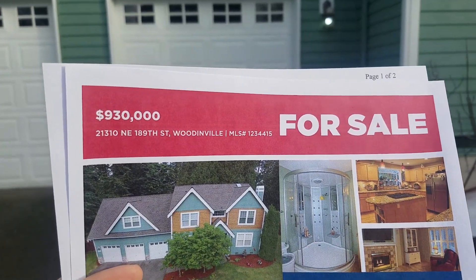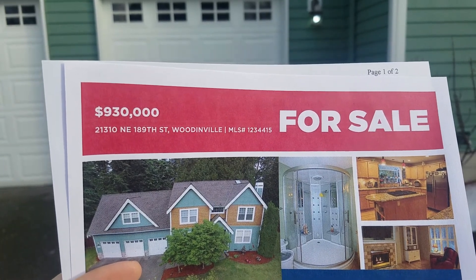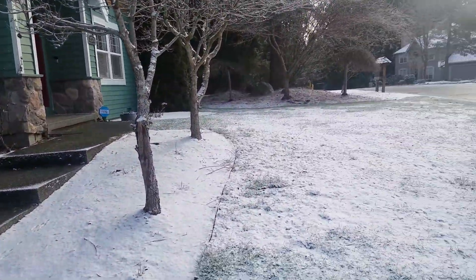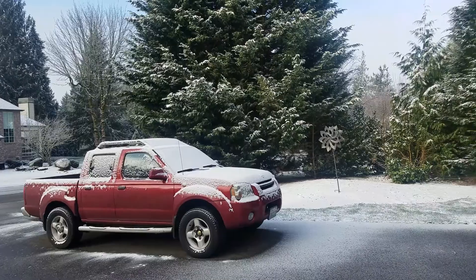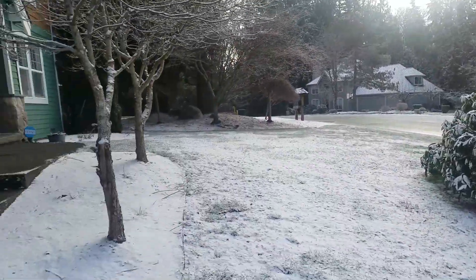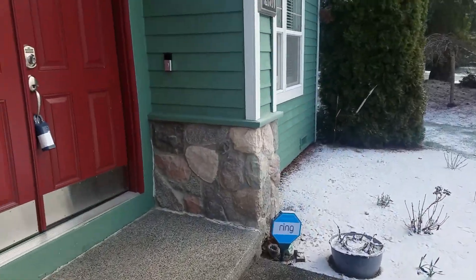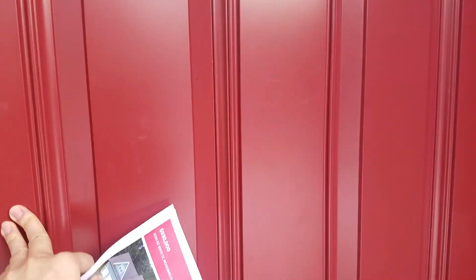Hello, this is Angela. I am at 21310 North 189th Street in Woodinville. This is a really nice neighborhood — three-car garage, as you can see. It snowed last night and it's a very cold morning. Great neighborhood. It's a four bedroom, two-and-a-half bath at 3,640 square feet. Let's go in and take a look.